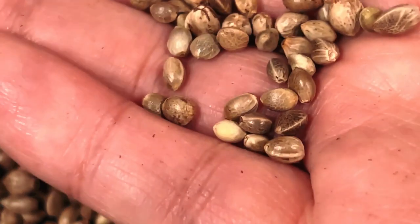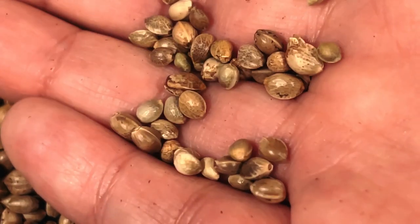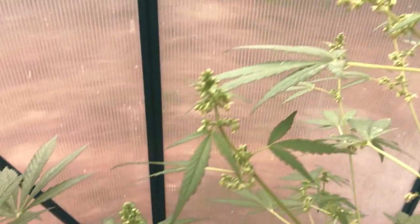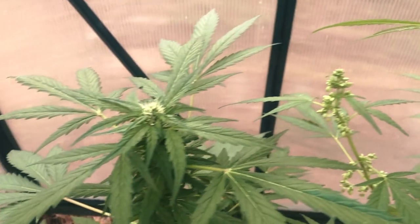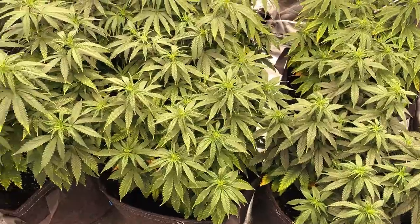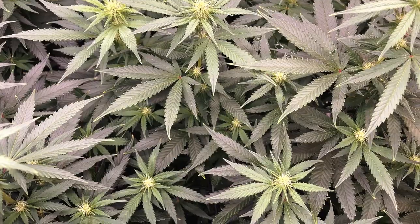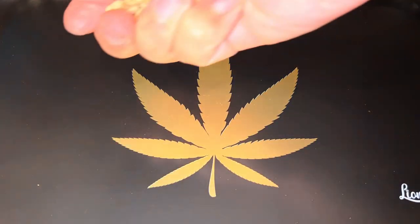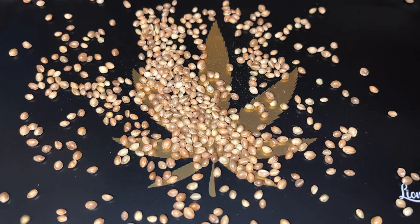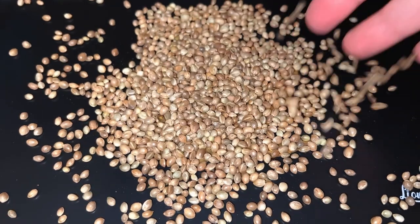When starting with a seed, there are two types to choose from: normal and feminized. Normal seeds can grow into either male or female cannabis plants, and due to this, it requires the germination of multiple seeds per growth cycle to increase the chances of at least one female plant each time. Normal seeds do have the added benefit of allowing you to make your own cannabis seeds and are cheaper than feminized seeds when bought on the open market.